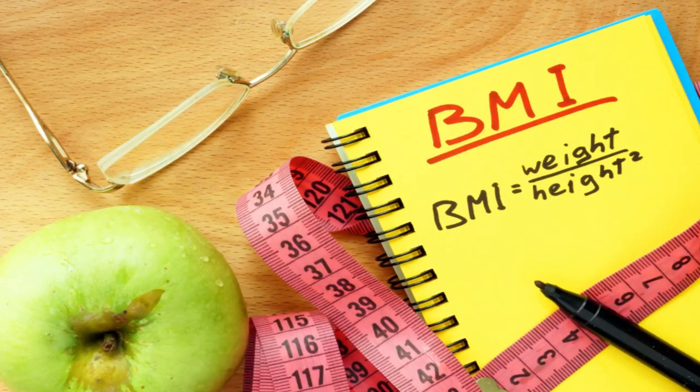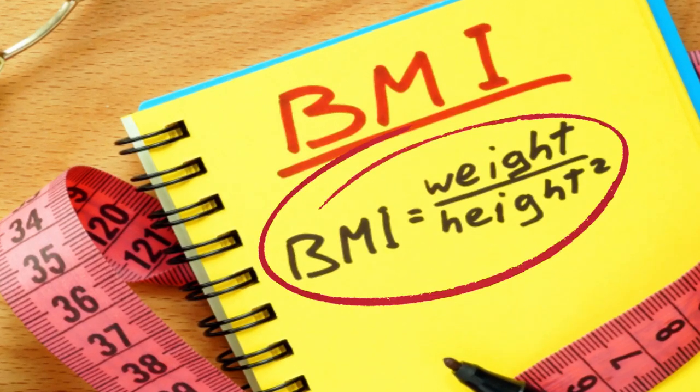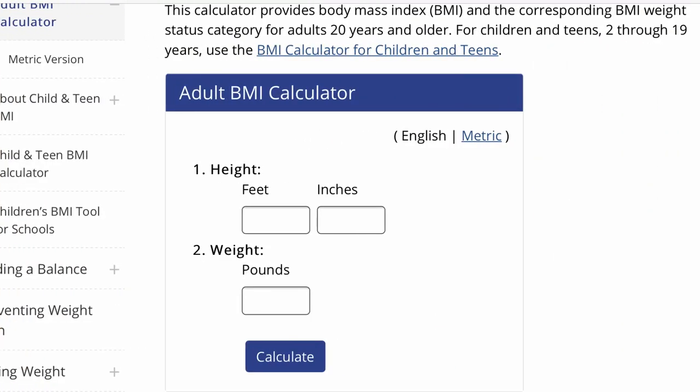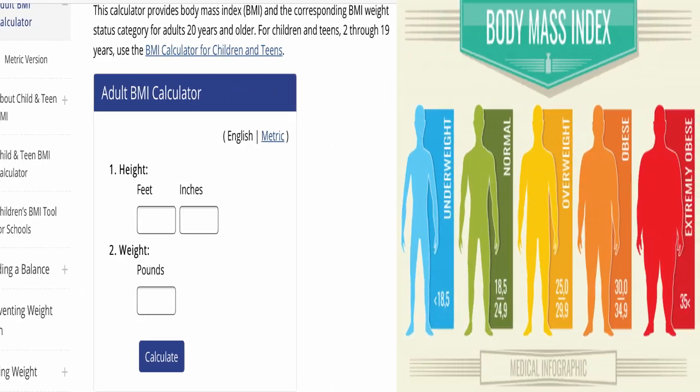We're going to start with BMI, which stands for Body Mass Index. To figure this out, you'll need your height and weight. No single number is going to give us a complete picture of health, but this is a good place to start. It's important to note that if you're under 20 years old, you'll need a different BMI calculator. I'll put the calculator I'm using in the description so you can try it out for yourself.